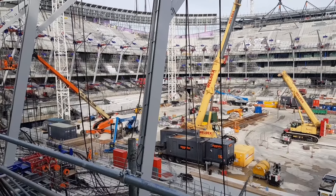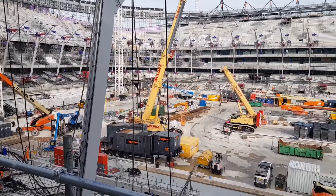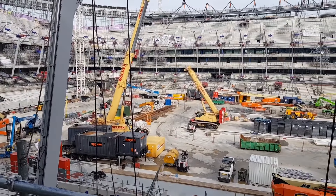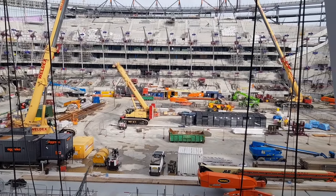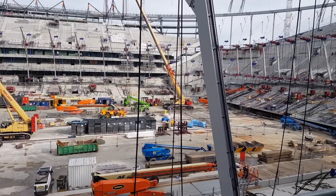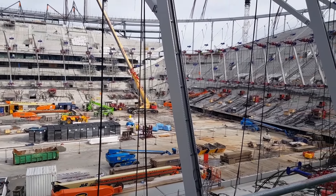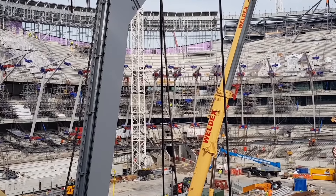17,500 fans in this south stand here. This is the view now from the West End, Level 3. You can see some seats have been installed there, right next to the tunnel. Honestly, walking around the stadium, I just cannot stop smiling. It is absolutely brilliant.